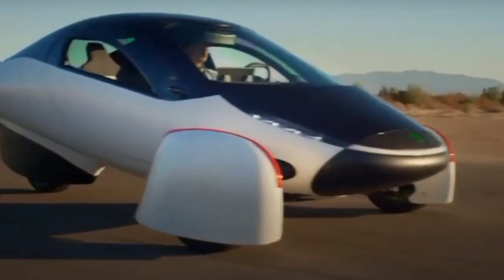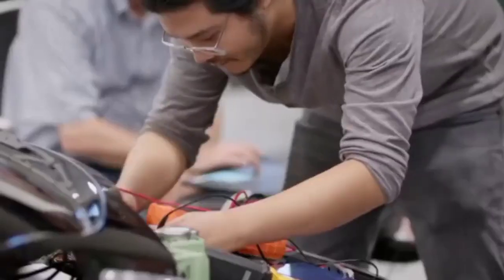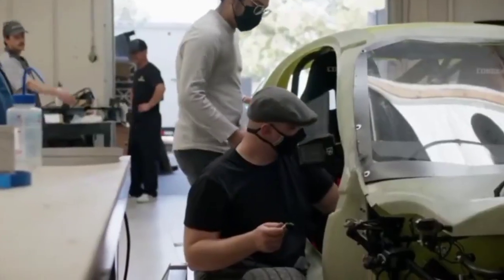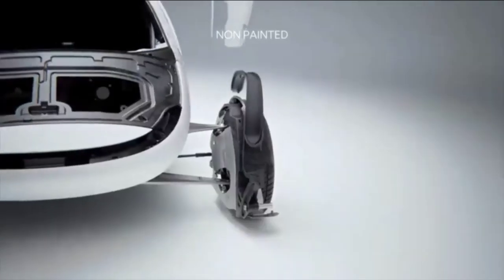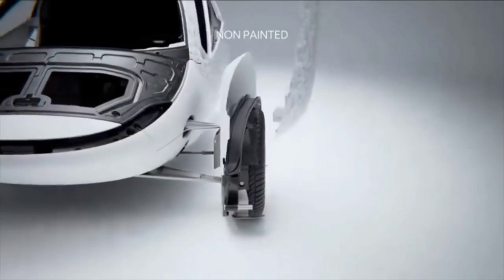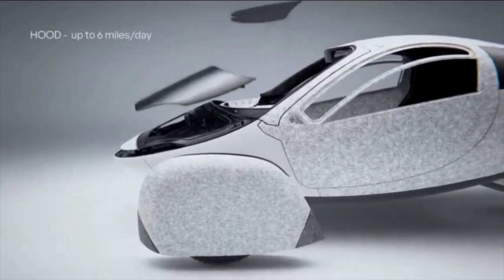Hello, everyone. Welcome back to this channel where we dive deep into the latest innovations and updates in the world of electric vehicles. Today, we have some thrilling news from Aptera, the revolutionary solar-powered vehicle company that continues to push the boundaries of automotive technology. This month, Aptera has made significant strides in the development of their suspension parts, marking a critical milestone in their journey towards production.